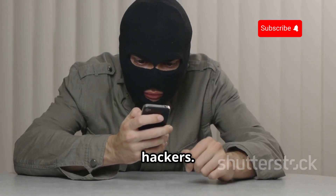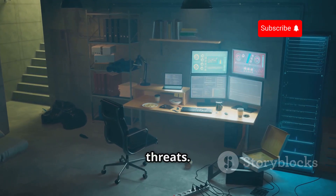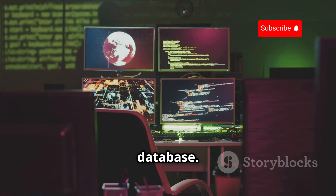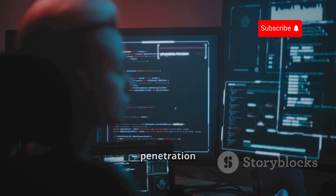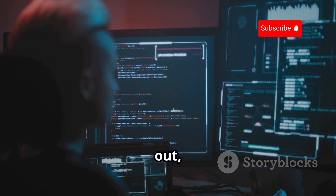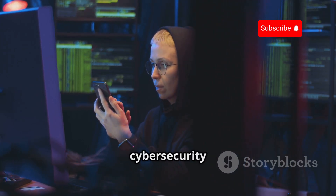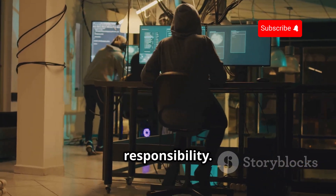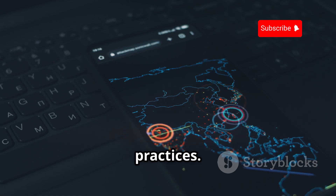Let's talk about Hackode. This app is basically a Swiss army knife for ethical hackers, packed with tools for reconnaissance, scanning, and staying up to date on the latest security threats. We're talking ping, traceroute, DNS lookup, port scanners, and even an exploit database — like having a mini Kali Linux distribution right on your phone. Whether you're a seasoned penetration tester or just starting out, Hackode gives you the tools to explore ethical hacking and deepen your cybersecurity understanding.